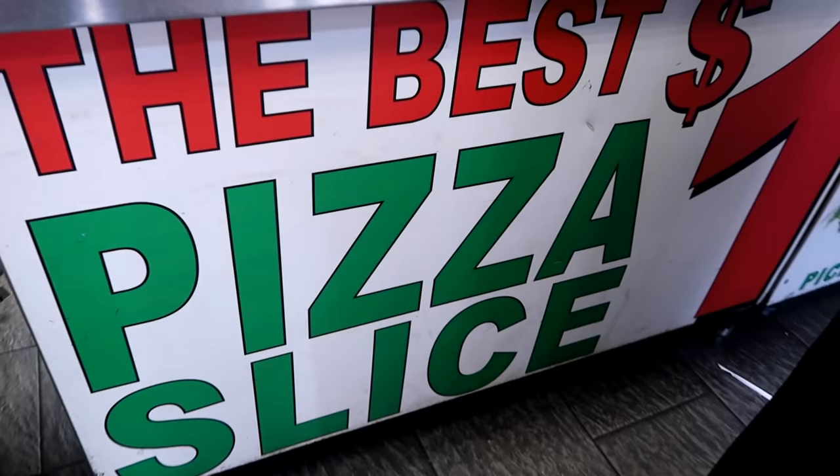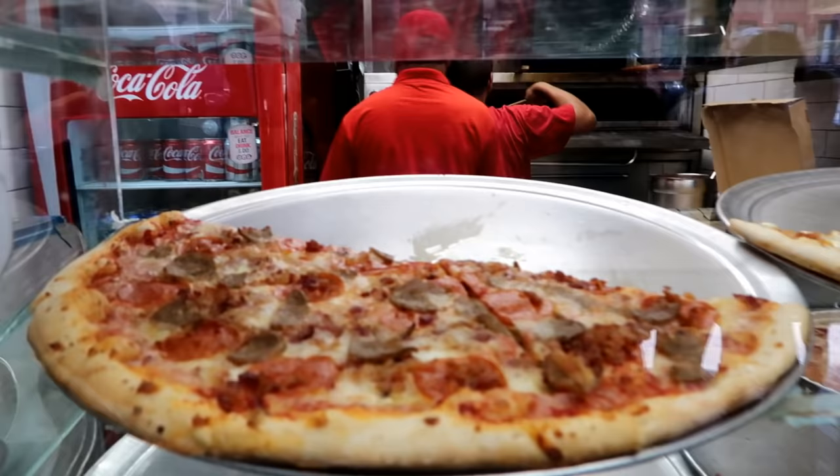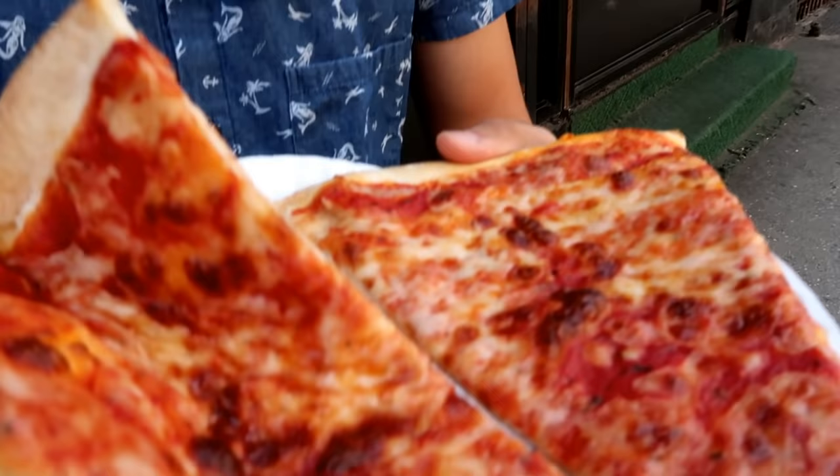Stop number one is in Midtown. We're going to a place called One Dollar Pizza — aptly named. Here's how this is going to work: I'm going to be ranking each place between 1 and 5, denoted by pizza slices. We got really lucky with stop number one — these are fresh out of the oven. First bite of the day. This is good, this is really good.